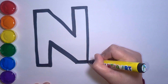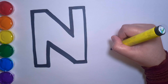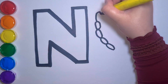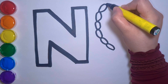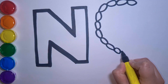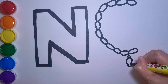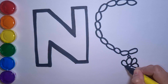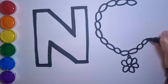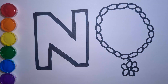I'm going to be drawing one thing that starts with the letter N. Maybe you can draw one thing that starts with the letter N too at home. Can you guess what it is? I'll give you a clue. It begins with... Hmm... Neck.